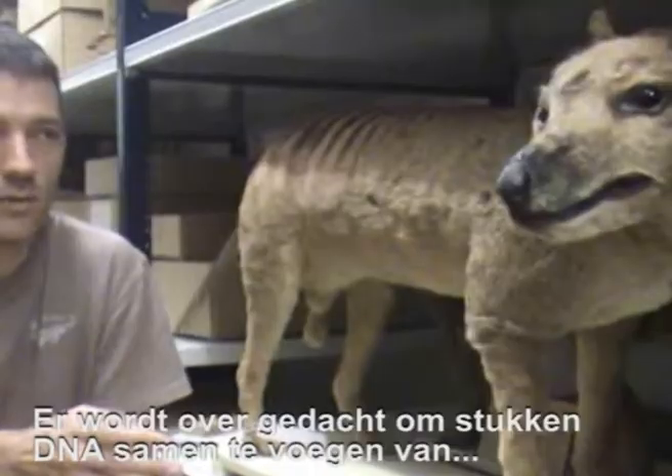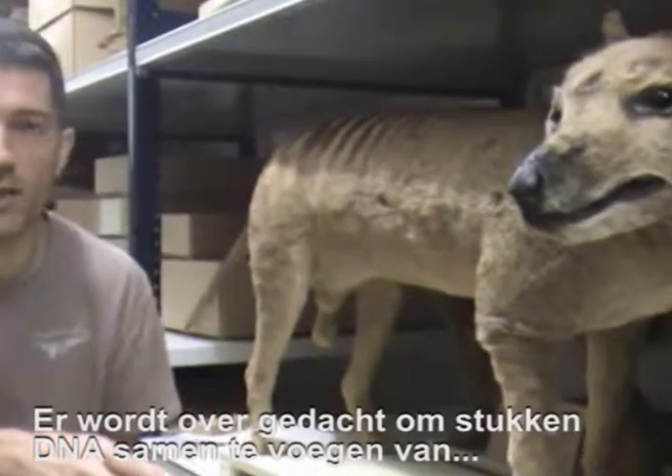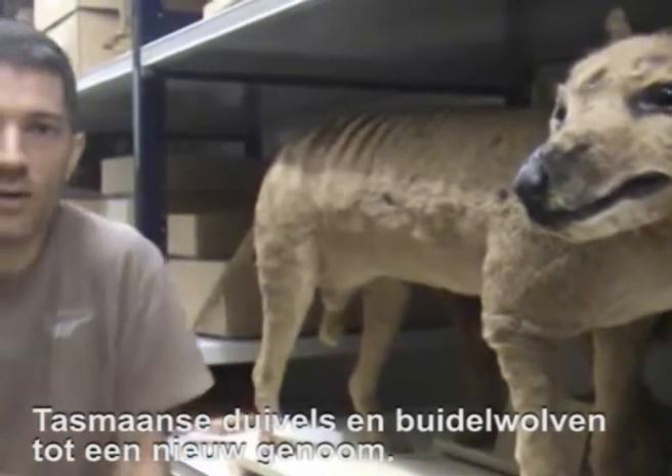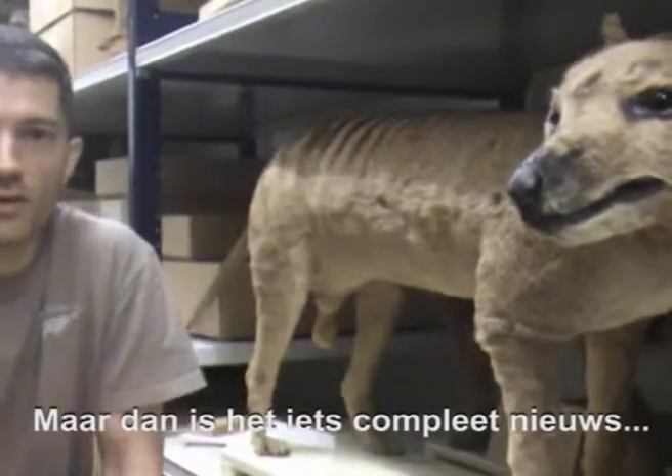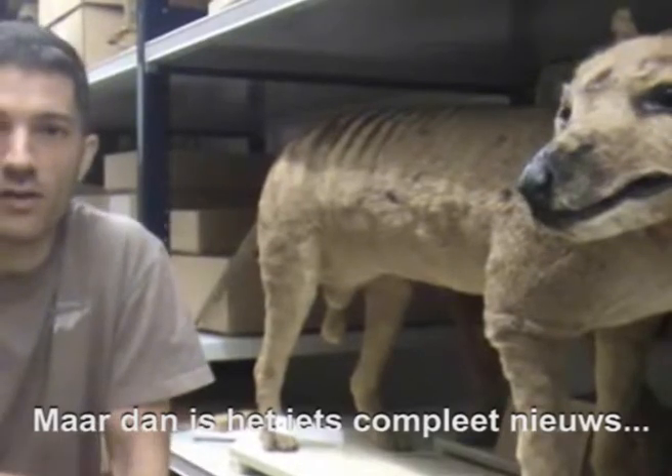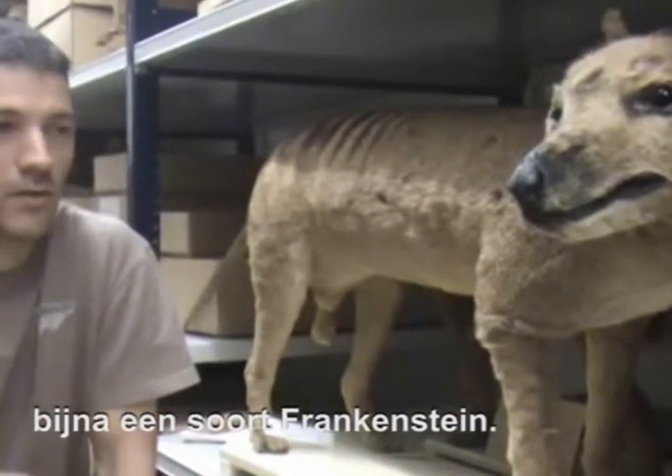People talk about trying to put together pieces of DNA from thylacines and Tasmanian devils and come up with some sort of hybrid genome, but then again it's not a Tasmanian Tiger — it's something completely new. It's almost like a Frankenstein kind of recreation.